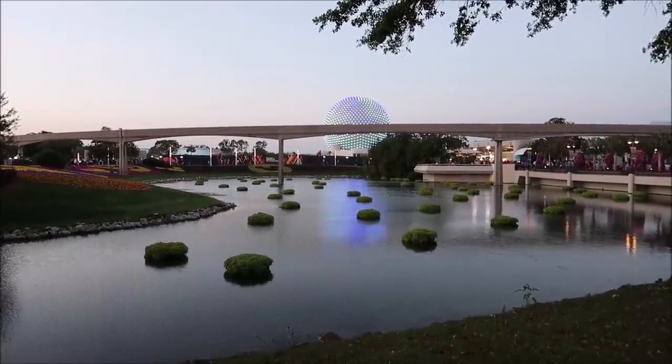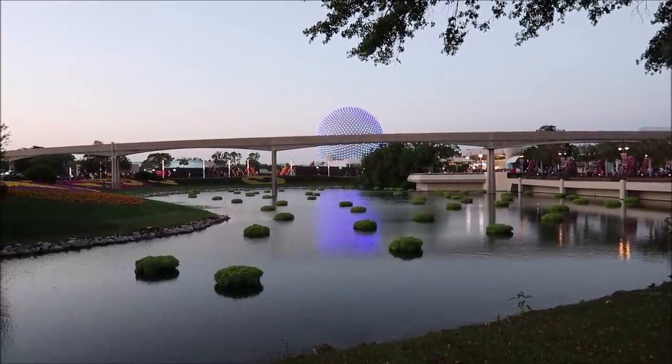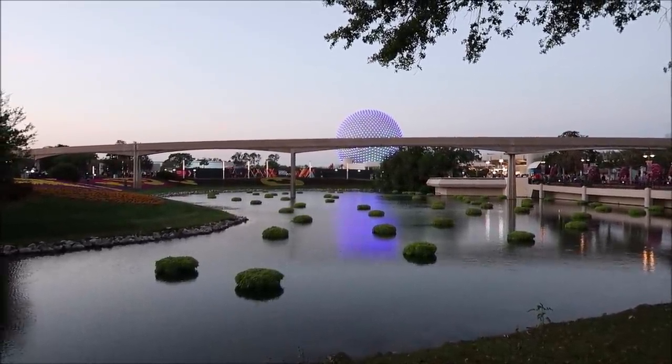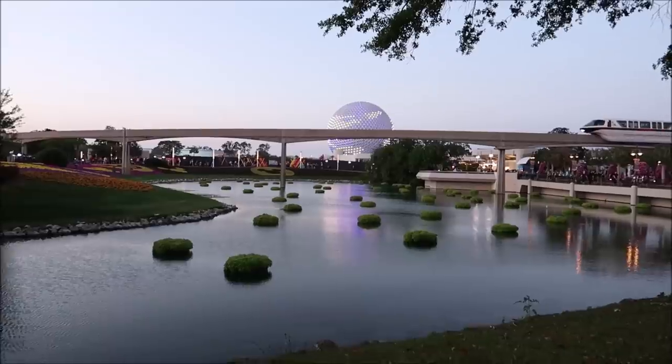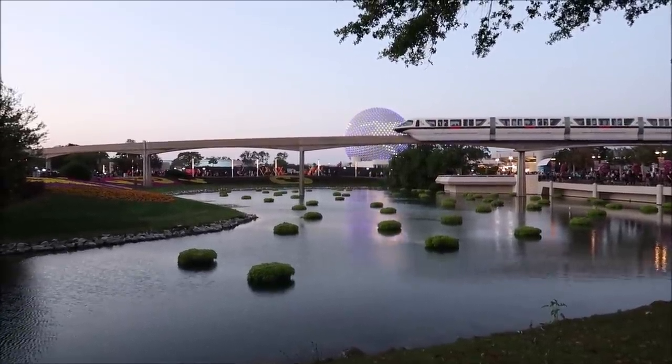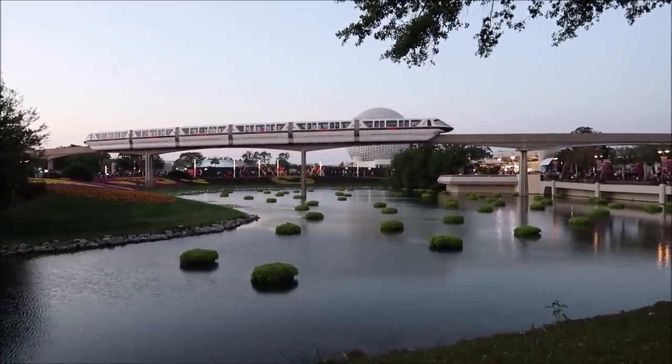We made our way back out to — not Future World anymore. Take a look at this view: it's very rare to see Spaceship Earth all lit up during the day like this. Isn't it beautiful? The only thing we're missing is a monorail — and there it is! The Beacons of Magic is actually happening right now and I always like coming out because the lighting is really nice and pretty. I hope you enjoyed the video. I enjoyed making it — we'll see you next time. Bye!